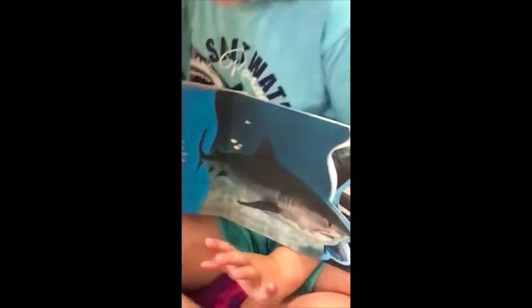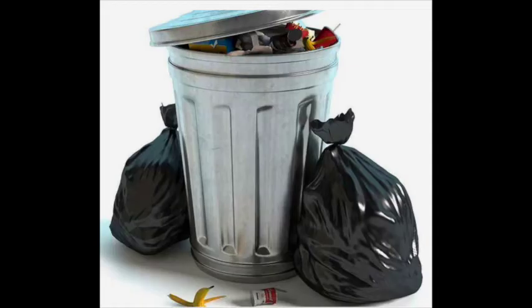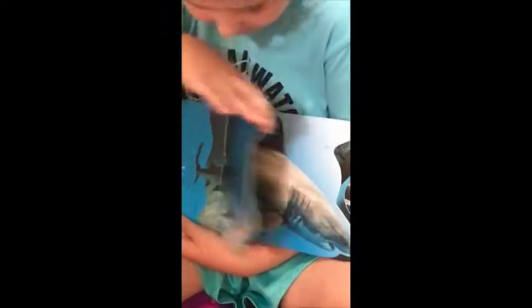Tiger sharks will literally eat anything — even trash. That's not very good for them, but they'll eat it. Some people call them the wastebaskets of the sea.